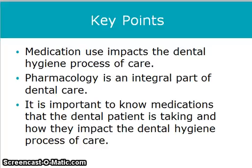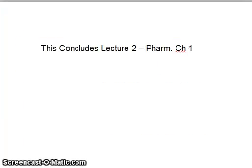Medication use impacts the dental hygiene process of care. Pharmacology is an integral part of dental care, and it is important to know the medications that the patient is taking and how they impact the dental hygiene process of care. This concludes Lecture 2, Pharmacology Chapter 1.